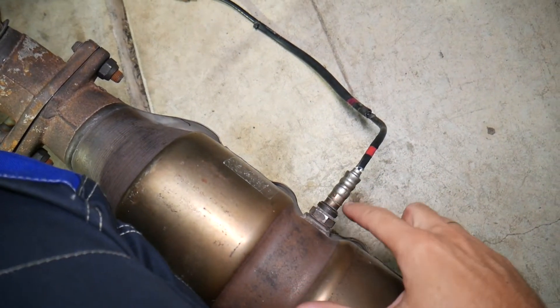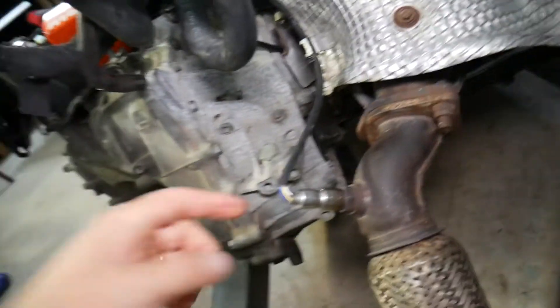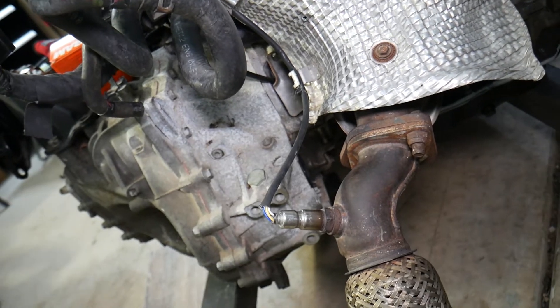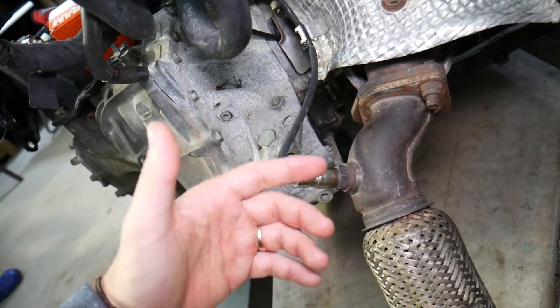We have a special video that explains how to test the upstream oxygen sensor and how to test the downstream oxygen sensor. When you test it, make sure the car is warmed up before you do the tests.